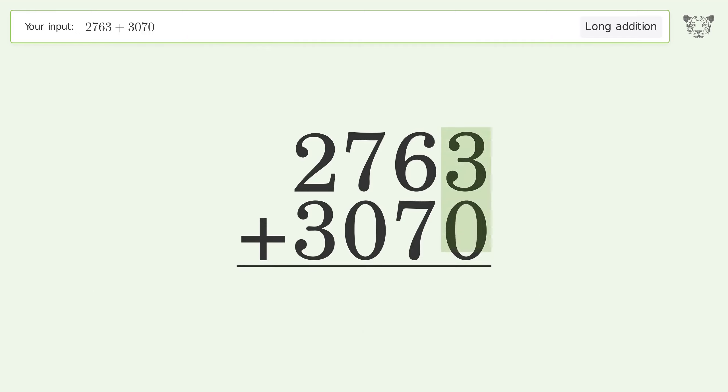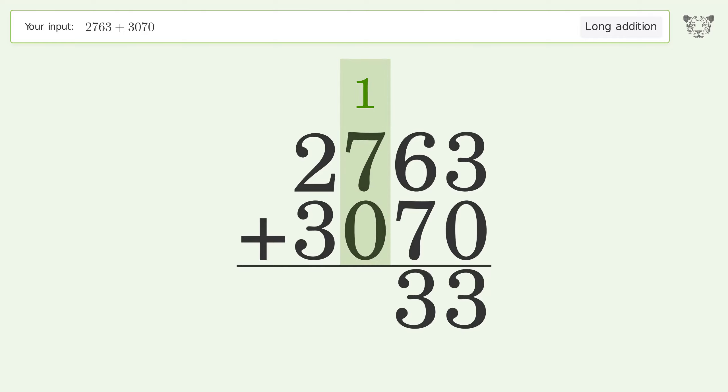3 plus 0 equals 3. 6 plus 7 equals 13 — carry 1 to the hundreds place. 1 plus 7 plus 0 equals 8. 2 plus 3 equals 5. And so the final result is 5833.